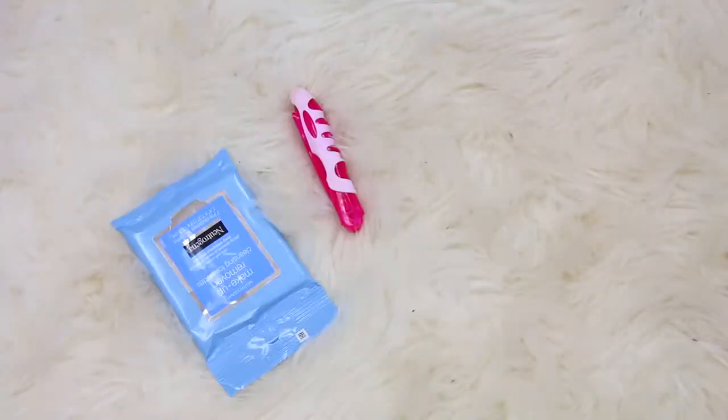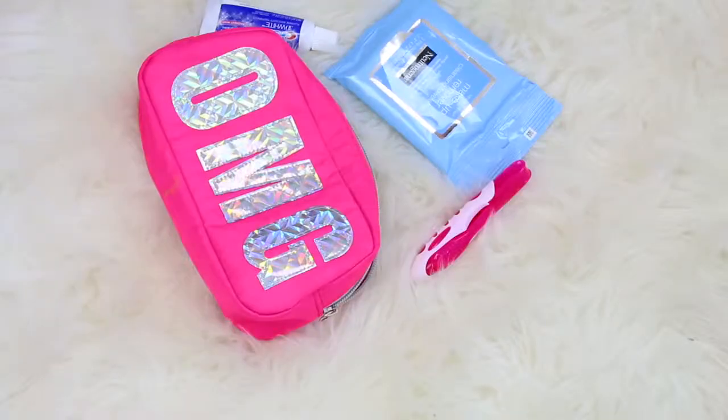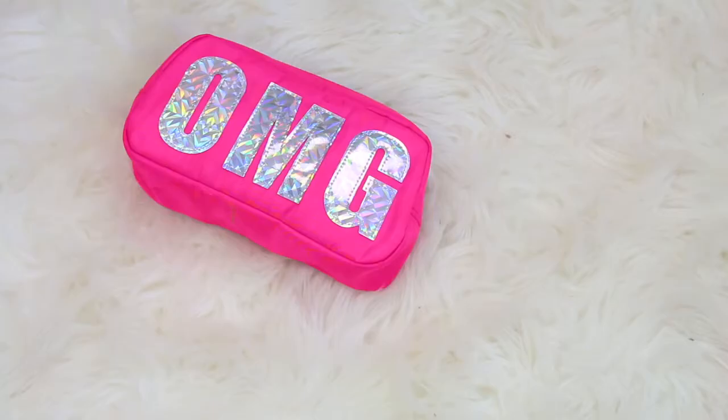For your toiletries, always pack mini — mini toothbrush, mini toothpaste, mini everything. That way you'll save so much more space and it's just so cute.